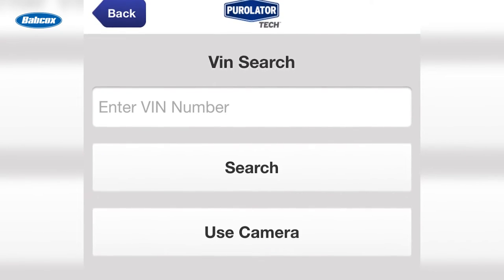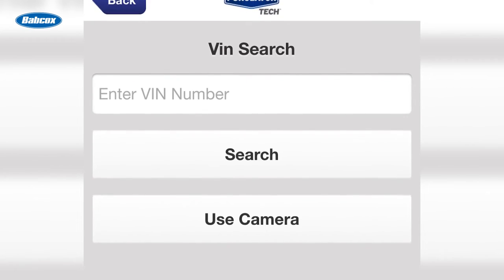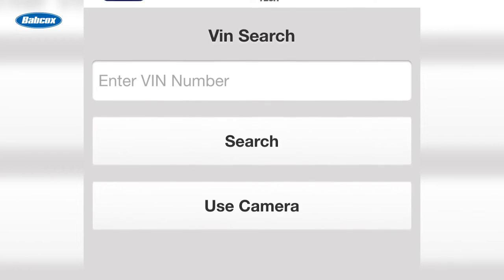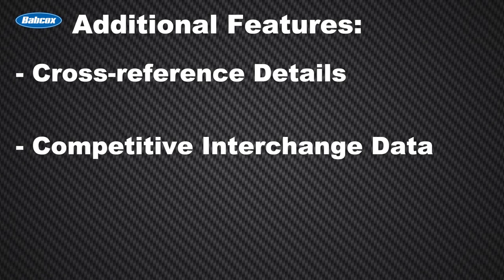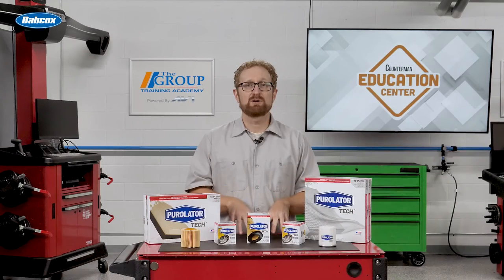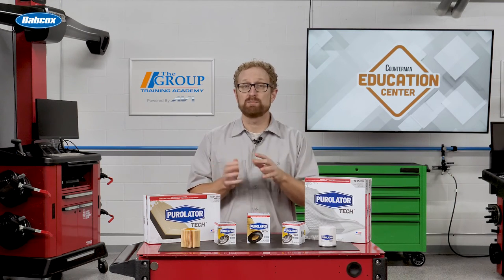To make application lookup faster, the app includes a fully integrated VIN decoder search option. Simply take a picture of the VIN with your phone, and the information is available instantly. Additional features of the app include cross-reference details, competitive interchange data, and installation instruction sheets and videos. The Purolator Pro mobile app is available for download on the Apple App Store or Google Play Store.